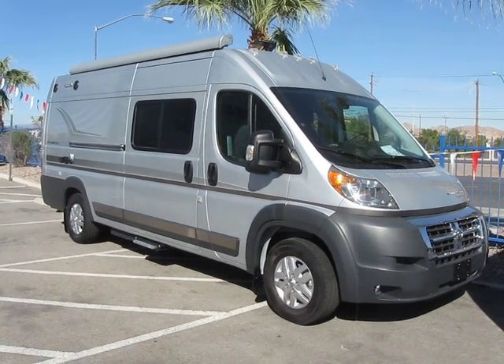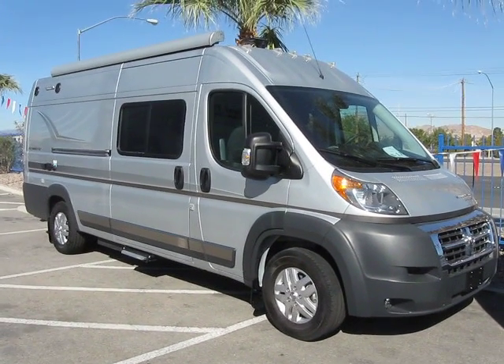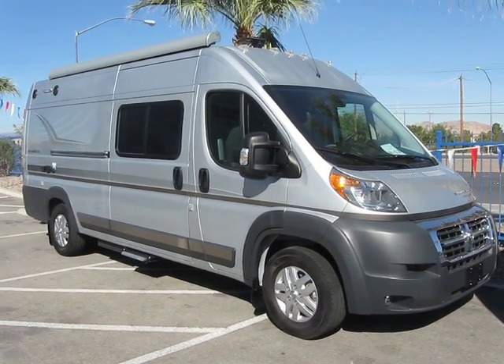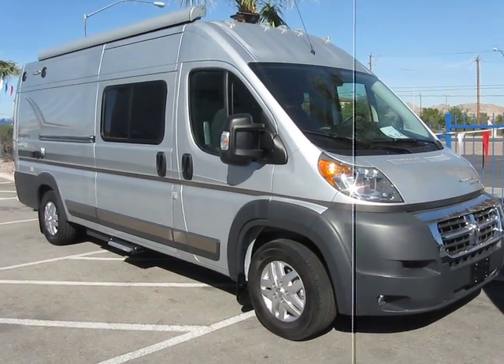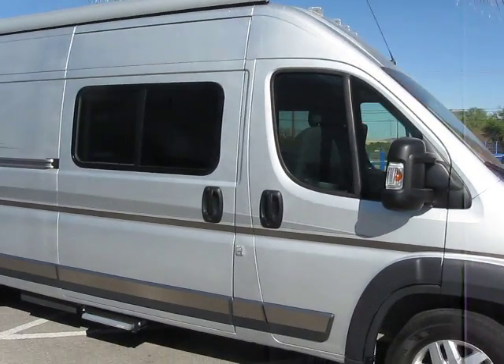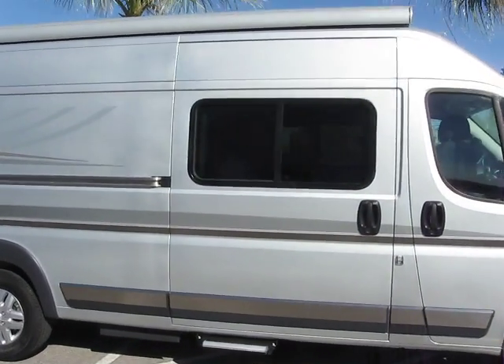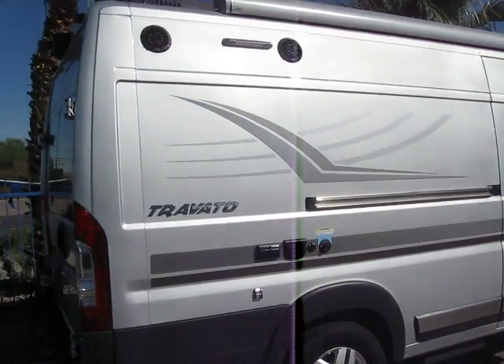Hello from Best Time RV. This is stock number B12, a 2017 Winnebago Travato, 59G floor plan. I'm going to walk you around here to give you a good view of it. It is in excellent condition.